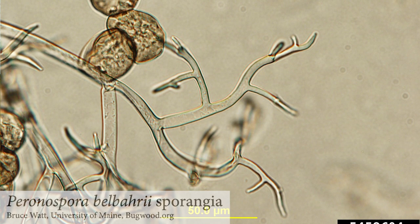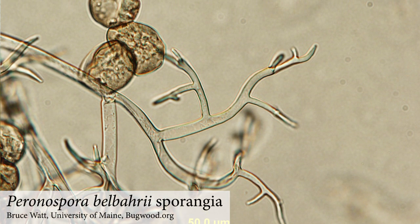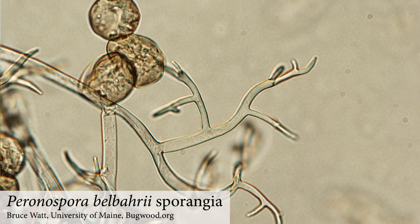The name of the downy mildew pathogen that attacks basil is Paranospora belbarii, and unlike a lot of other downy mildew species, it can grow at a pretty wide temperature range. The maximum temperature that it's active at would be around the mid-80s.